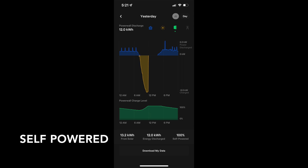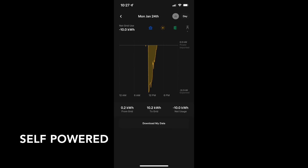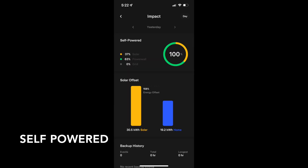Here we have self-powered mode. As you can see, we're using a little bit more of the Powerwalls — about 30 to 40% overnight — but at the same time we're not using the grid at all. Here's a really net negative day. The day after that is just a little bit positive because we did four loads of laundry. The important thing to note here on these screens is that we're 100% self-sufficient, meaning we're not paying any of those non-bypassable charges for using energy from the grid.